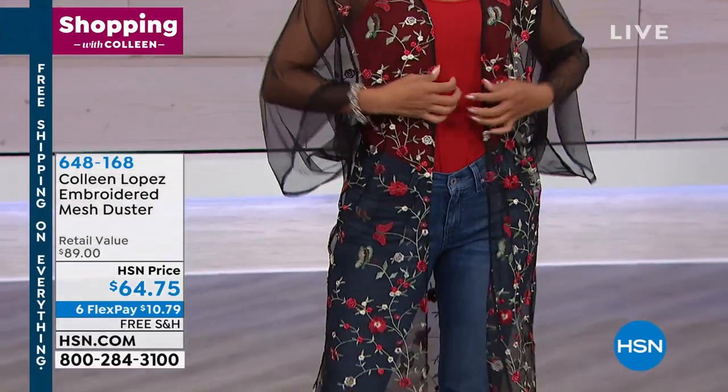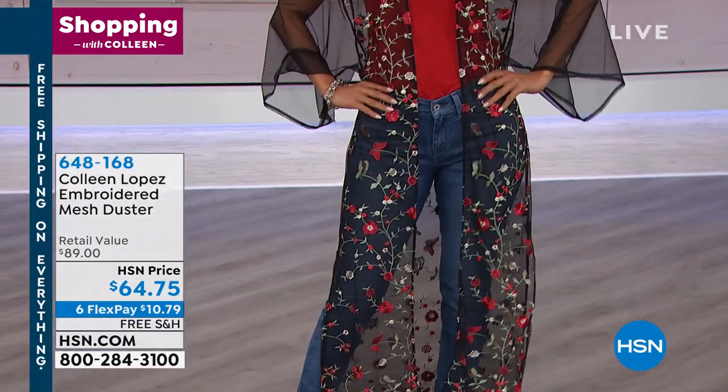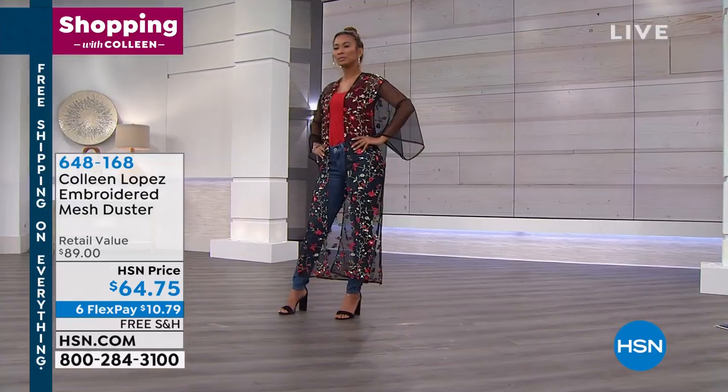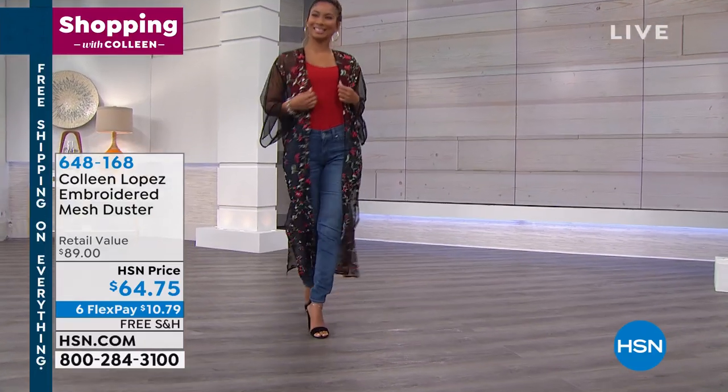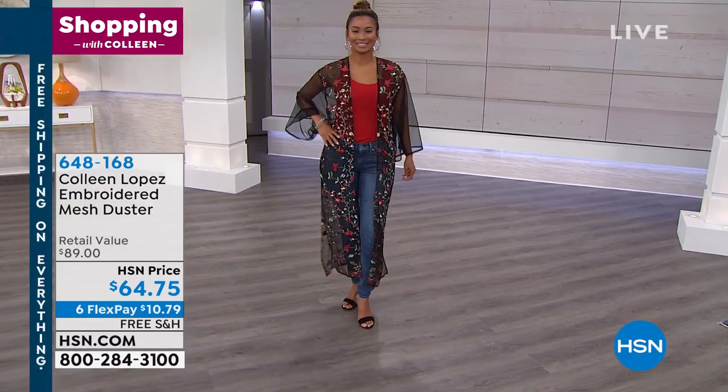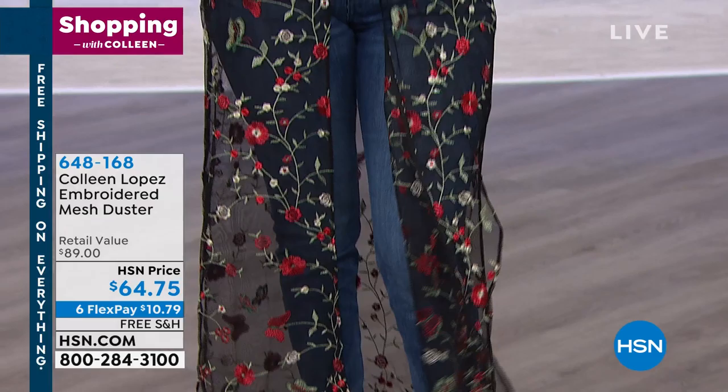My sis, this is a gorgeous embroidered duster, ladies. It's phenomenal. It's all hand embroidered front and back. It's $64.75. We have it in two great colors for you, including a beautiful white or a black. So pick your favorite. It's just luxurious. It's beautiful.